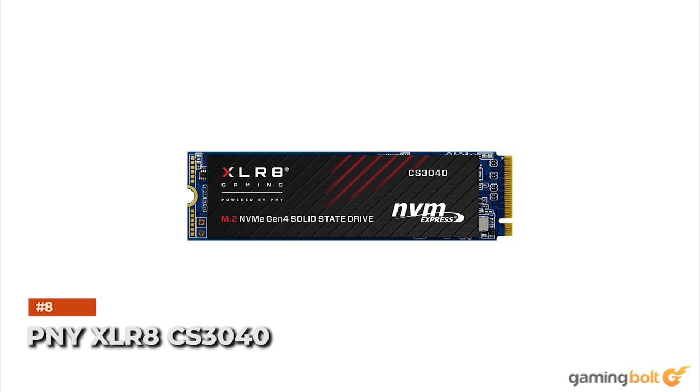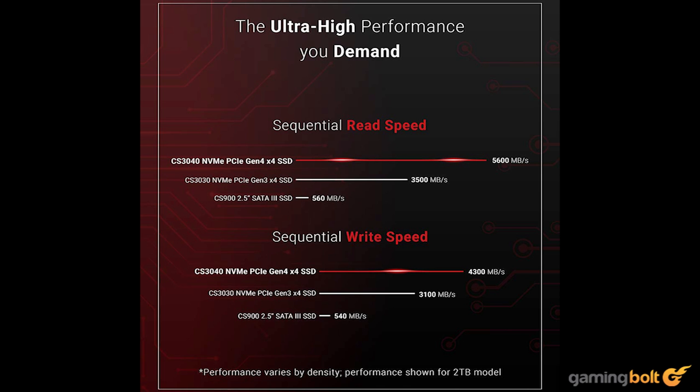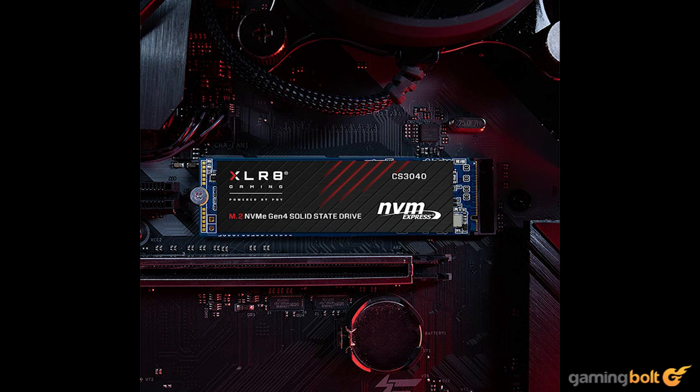The PNY-XLR8-CS3040 is a great pick, although not officially supported by Sony. It offers maximum sequential read speeds of up to 5600MBps, which barely passes Sony's recommended spec. It features memory modules on both sides, which can be an issue since there is a chance of overheating, causing throttling issues. This can be combated with a heatsink such as the Be Quiet MC1. The PNY-XLR8-CS3040 comes with a heatsink variant as well, but compatibility cannot be ensured since there aren't many details about the dimensions of the included heatsink.